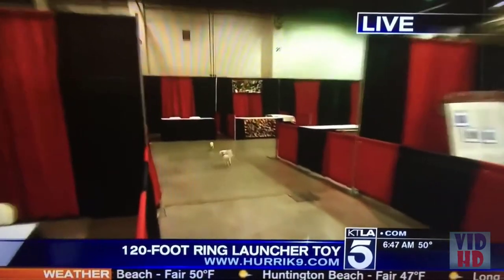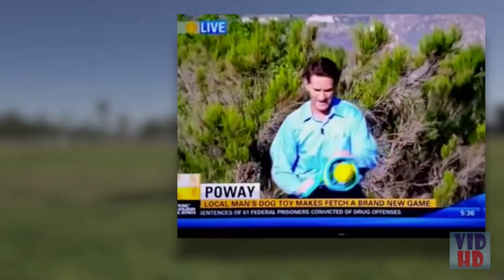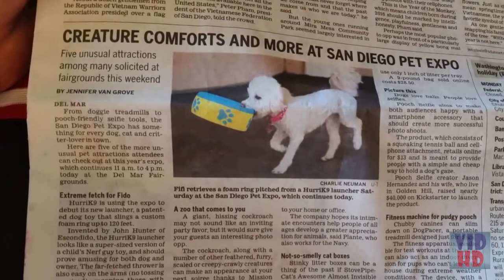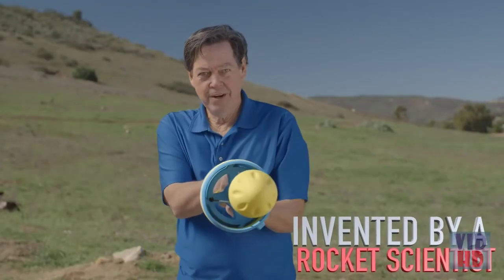Within months after launch, the Hurricane 9 was already featured on the news — Fido has new firepower — and it was selected as a top five must-have toy at the San Diego Pet Expo. Did I mention it was invented by a rocket scientist?